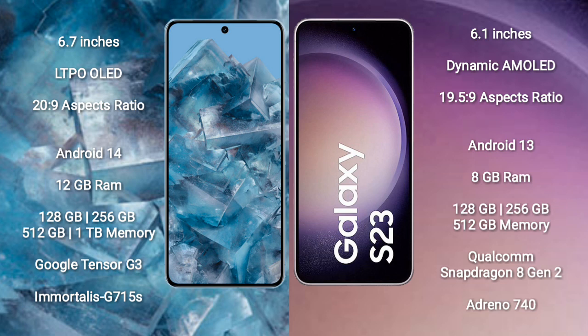Google Pixel 8 Pro runs on the Android 14 operating system. Samsung Galaxy S23 runs on the Android 13 operating system.